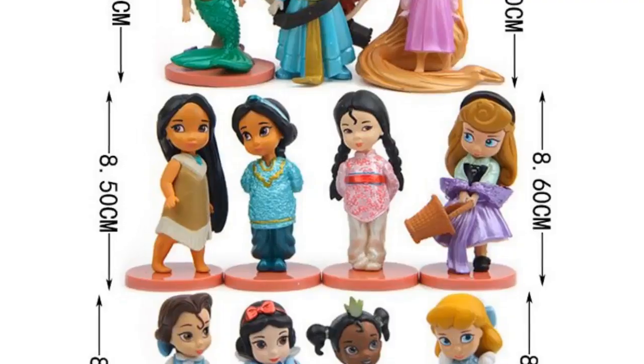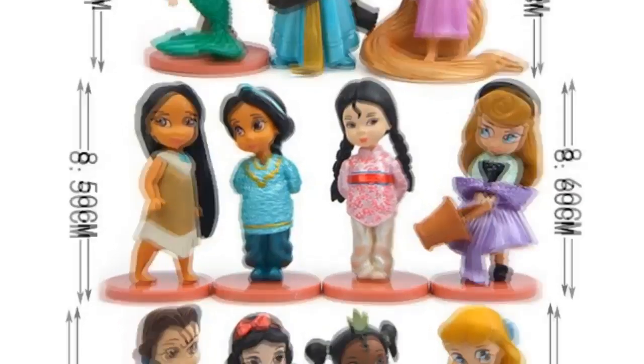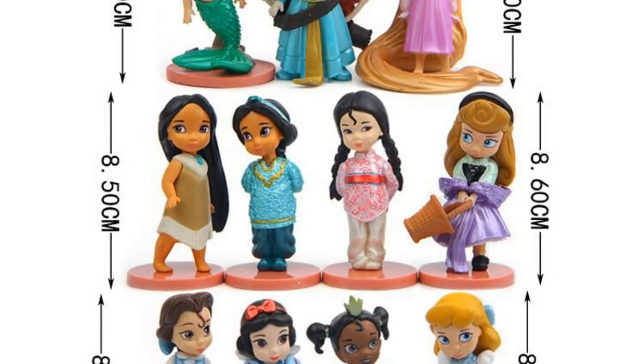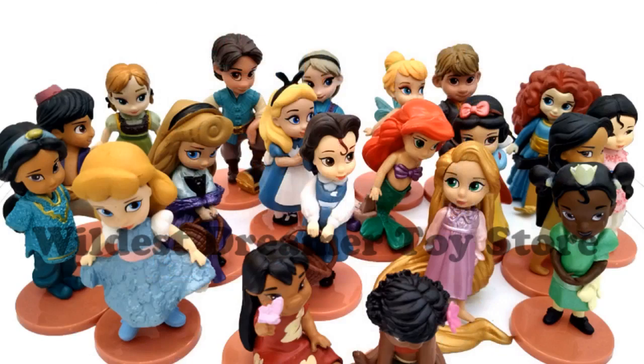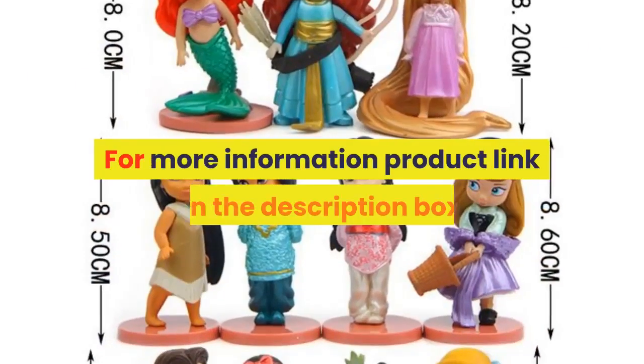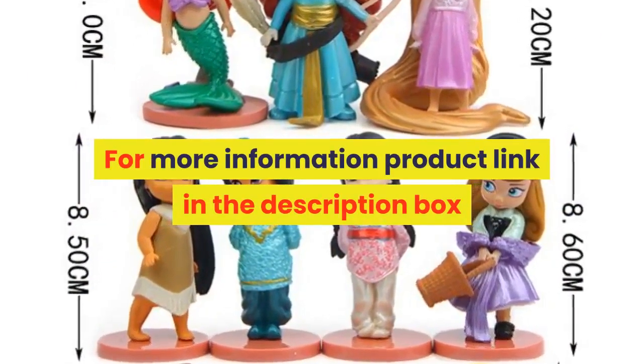Age range: 3 years old. Commodity attribute: finished goods. Condition: in stock items. Puppets type: model. Theme: movie and TV. For more information, product link in the description box. Thank you for watching this video.